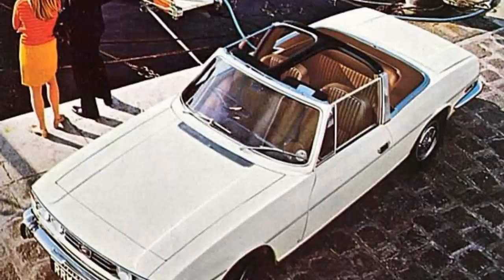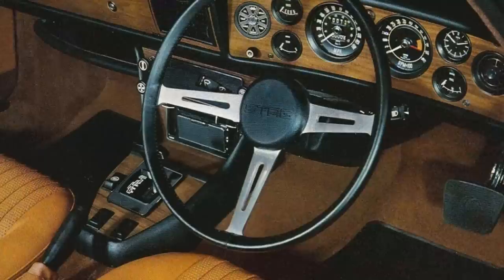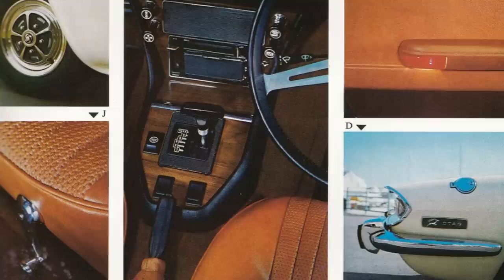The Triumph Stag was eventually released in 1970 to much praise. The seven-year-old Michelotti design was still fresh and customers loved it. With a 0-60 time of 10.7 seconds, the 3.0L V8 made it a little underpowered compared to the competition, but allied to the smooth 3-speed automatic gearbox, you just didn't care. The car had a high spec trim with features such as electric windows, and the company geared up to sell it in North America. But it quickly became apparent there were some major problems with that new V8 engine.